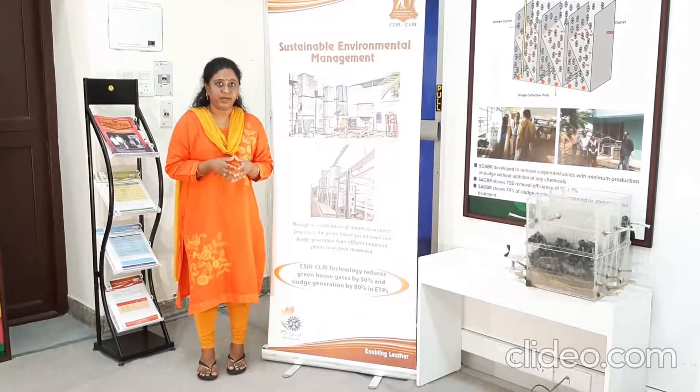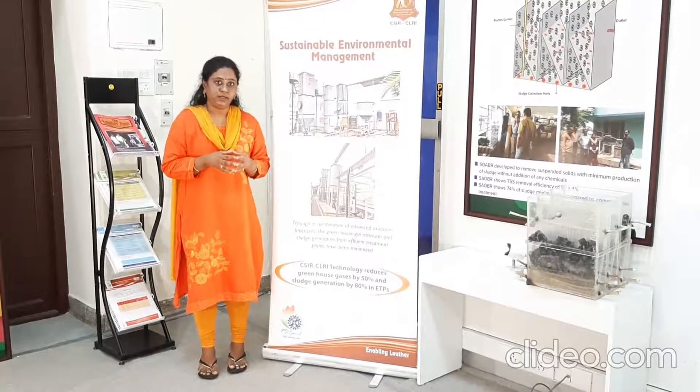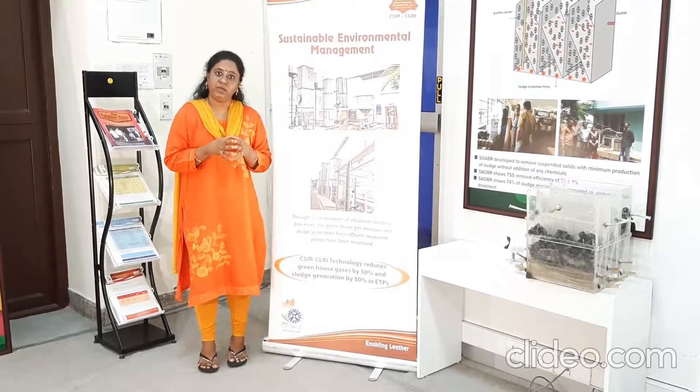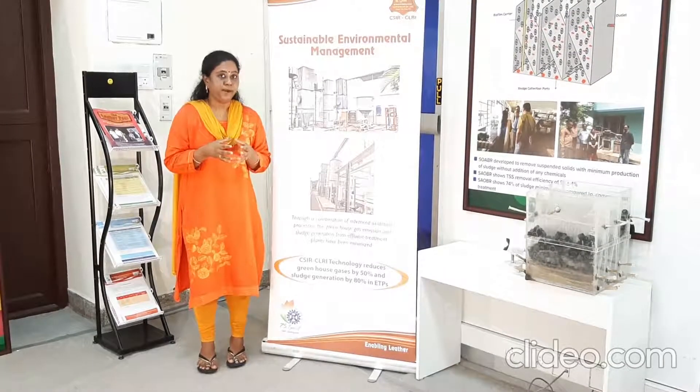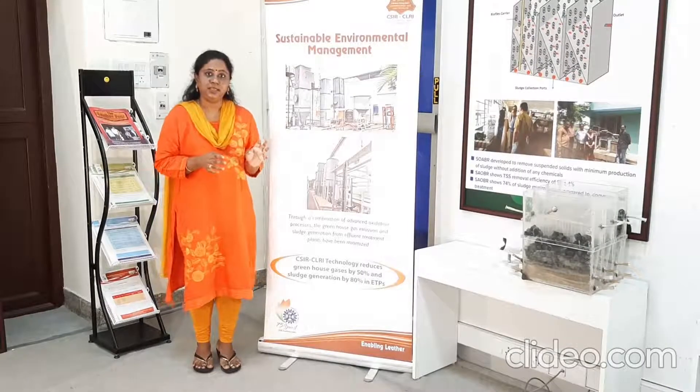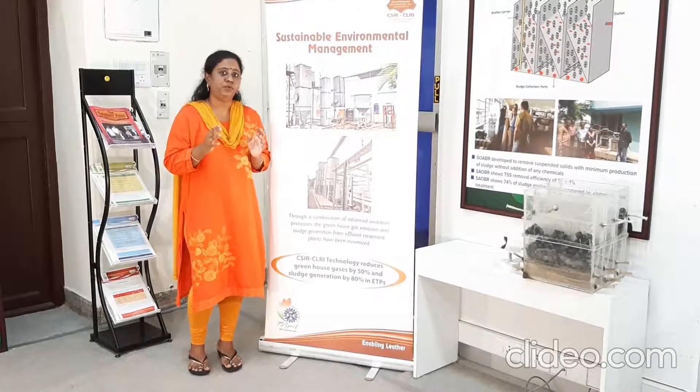Both the technologies were commercialized. Our advantages of our technology is it addresses the greenhouse reduction by 50 percentage and stress reduction by 80 percentage when compared to the commercial based water treatment technology. And it mainly requires only the low footprint area.